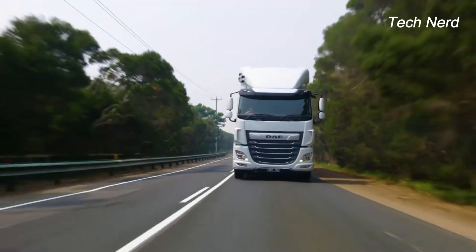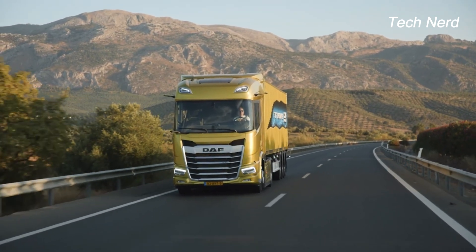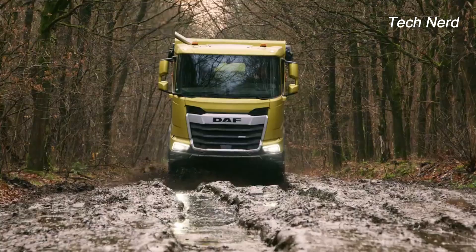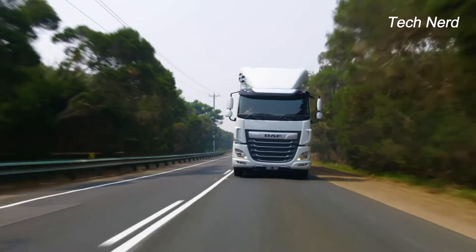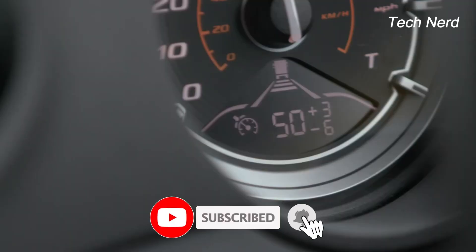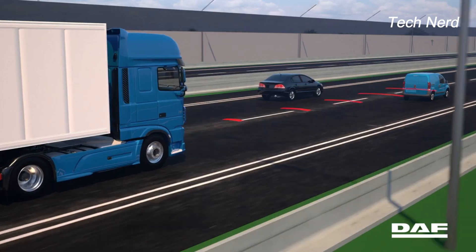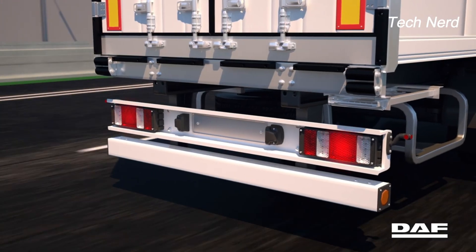Vehicle stability control comes standard in DAF trucks. The electronic safety system helps the driver maintain vehicle control during sudden maneuvers such as avoiding obstacles or unexpected turns. Vehicle stability control constantly monitors vehicle direction and steering input in case they don't match, intervening by reducing engine power and applying brakes to the right wheels to prevent sliding and rollover.